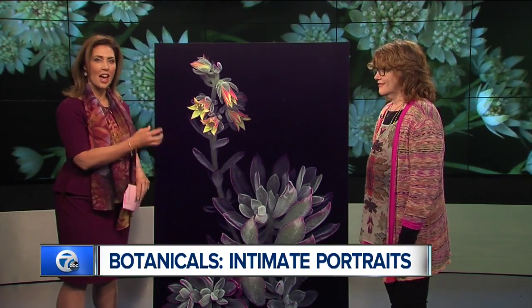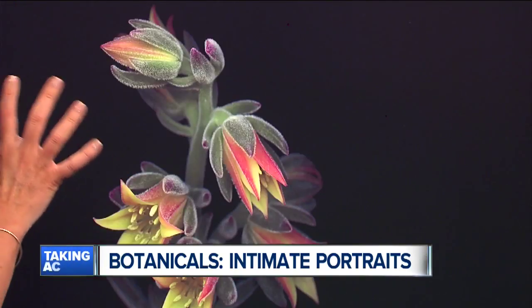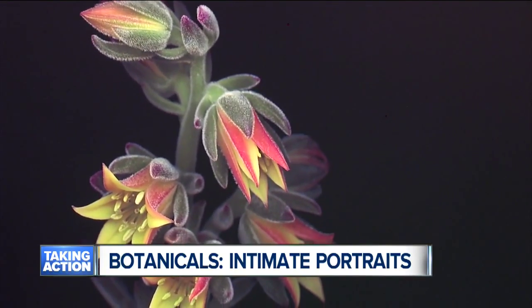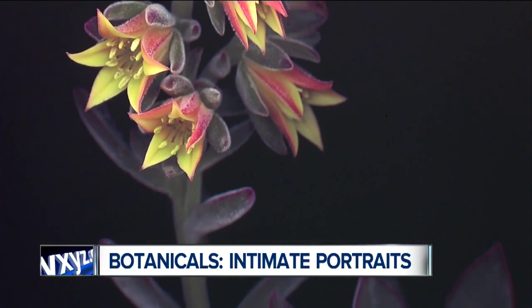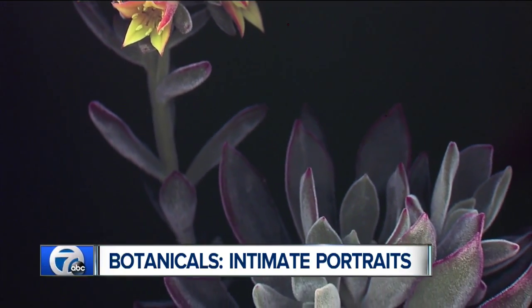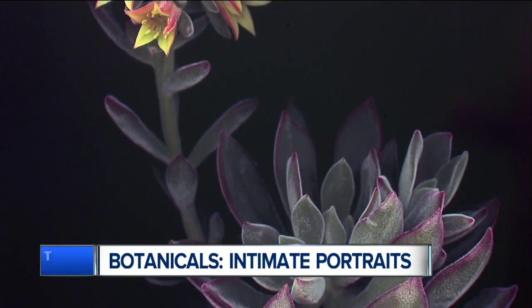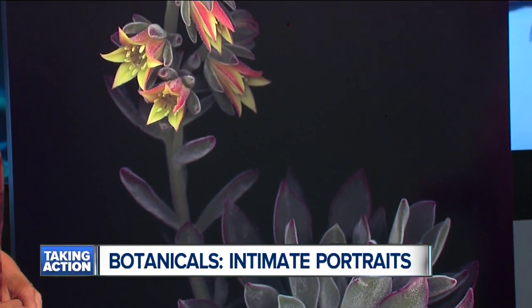When I first looked at this — it's a beautiful succulent — I thought it was a painting. That is the extraordinary detail. The overall look just makes it look like a painting. But this is actually a photograph, right? These are photographs done in my studio. The interesting thing about this piece in particular is I've been working with botanical gardens and the botanists there.